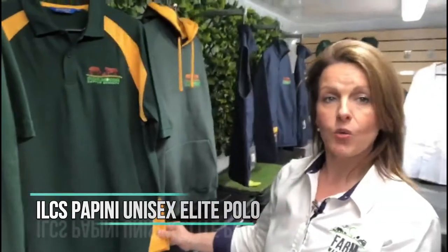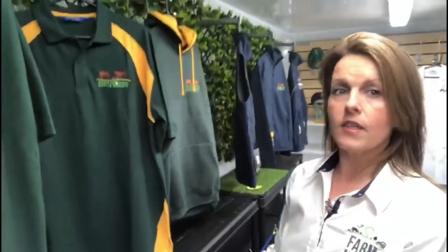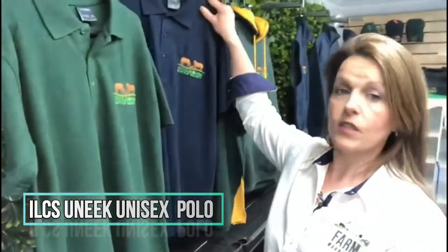To match that, we have a colour-coordinated elite polo starting at extra small going up to 3XL. You also have your normal polos — they're available in bottle green and navy, starting extra small and going up to 6XL.